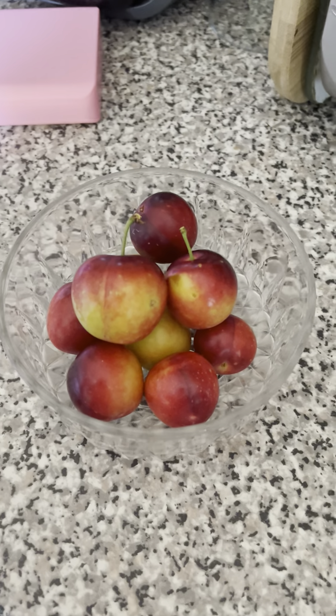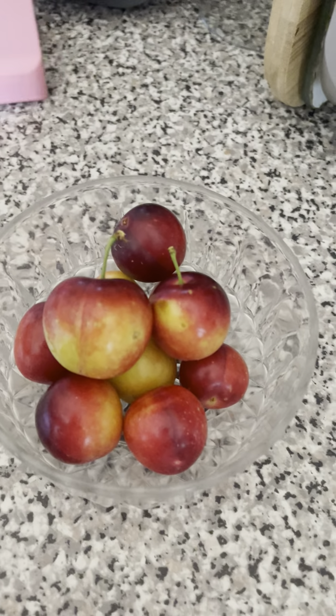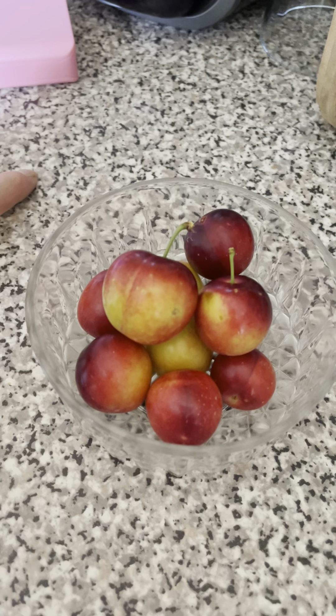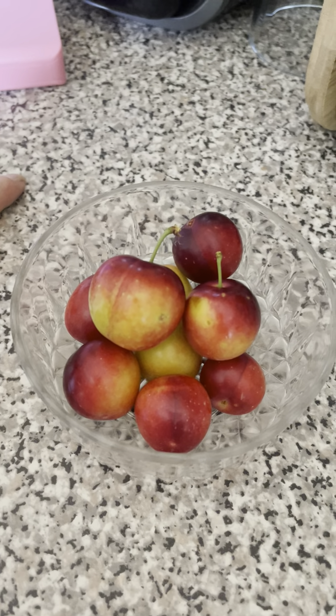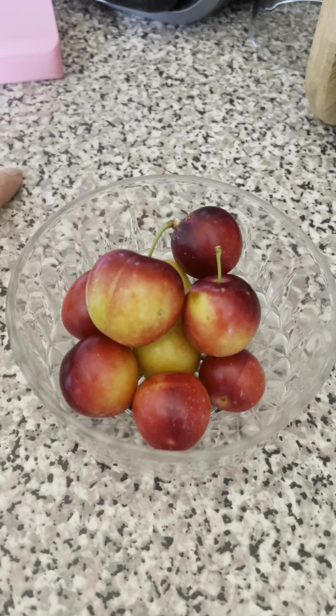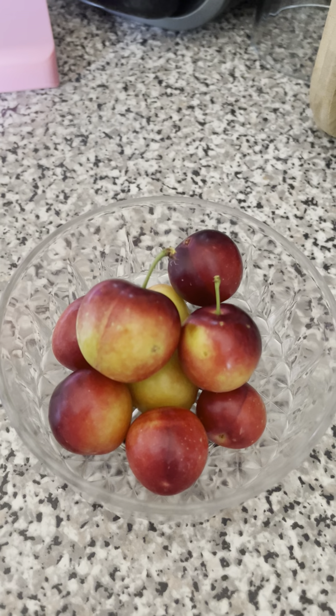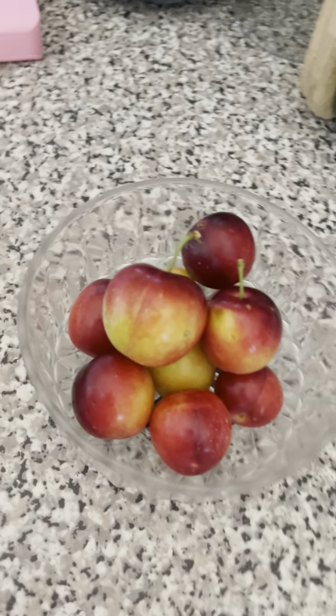Hello everyone, welcome to my YouTube channel. Just a quick video because my cherry plums have started to ripen now. Trust everyone is well — it's a very hot day here in London, meant to be up at 86, but luckily got a nice cool breeze coming through the house, so all good there. But again, back to these cherry plums.